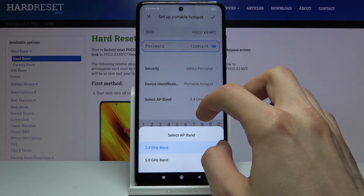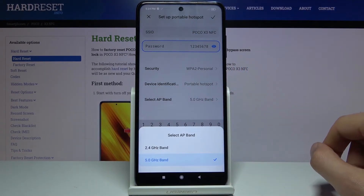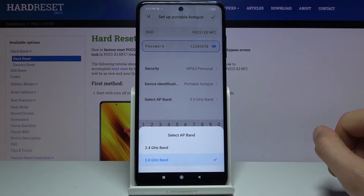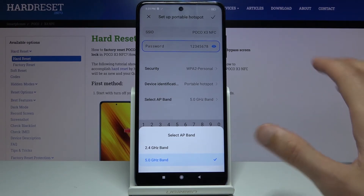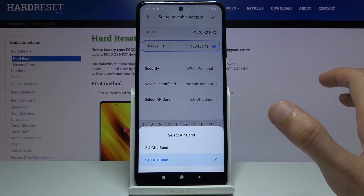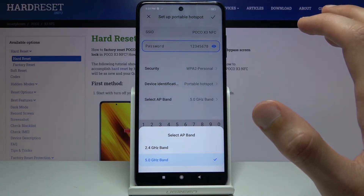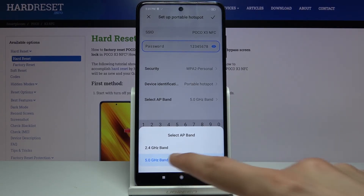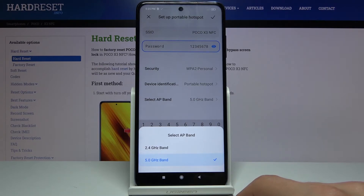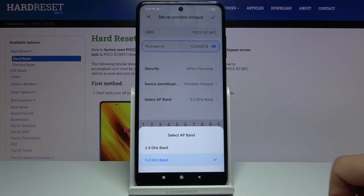Then we have 'Select AP Band.' I would advise you to try the 5GHz band. This is something completely different from the 5G phones right now — with cellular data being 5G, this is just for Wi-Fi and your phone doesn't need to be a 5G phone to support this. The benefit of this option is that the Wi-Fi signal will be stronger and faster, so that's why I advise you to try it.